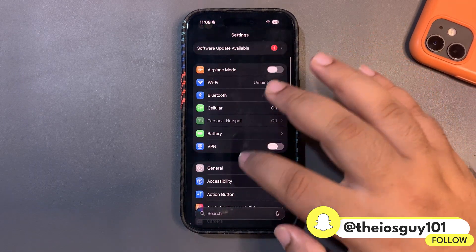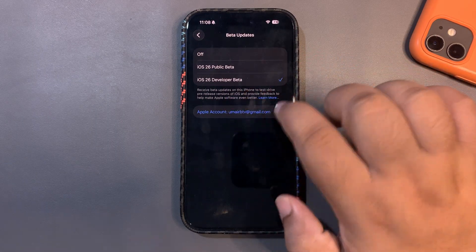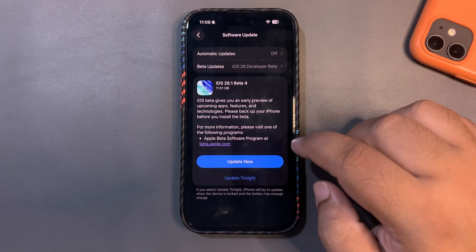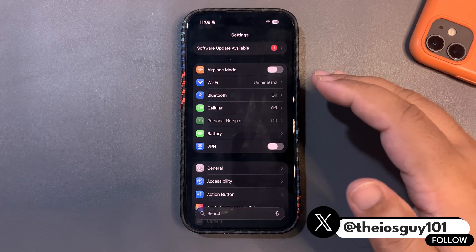To install this update, go into Settings, then Software Update, and make sure you have selected iOS developer beta. When you go back, you will see this update and from there you can install it. I'm going to install this update right after this video.